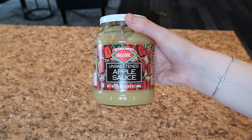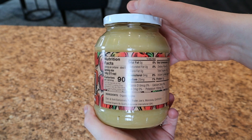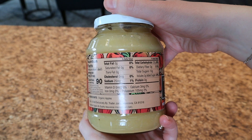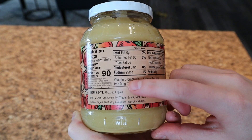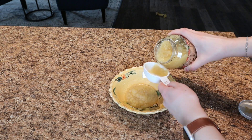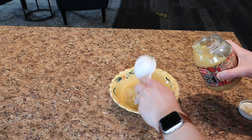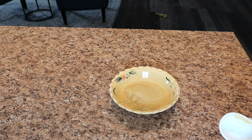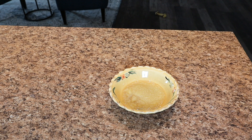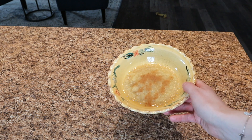Next up is applesauce — fairly cheap and a great snack that almost tastes like a dessert. It's only 90 calories per serving, which is two-thirds of a cup, so actually a decent amount. You want to make sure you're getting unsweetened applesauce that only has apples. I like to have this as a dessert in the mid-afternoon or evening. You've got to add some cinnamon — it doesn't add any calories but gives it a little something extra. You could also add some oats to make it more like a cobbler.